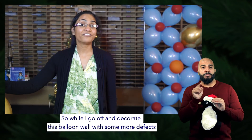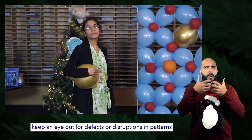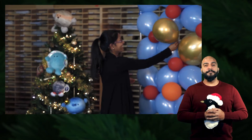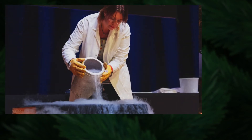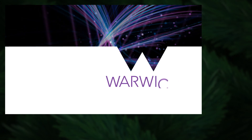So while I go off and decorate this balloon wall with some more defects — which I think will make it beautiful this Christmas — when you're out and about, keep an eye out for defects or disruptions in patterns and see if you think they're good or bad. I'll see you next time.